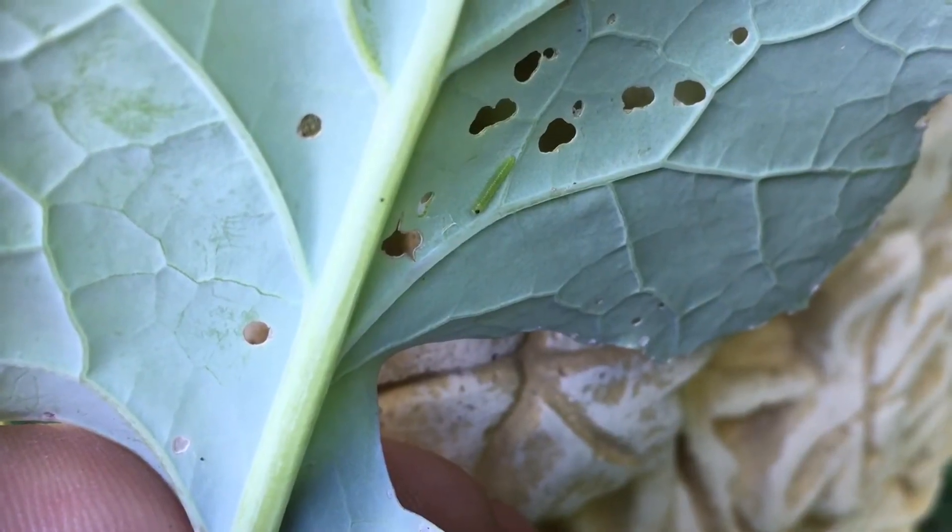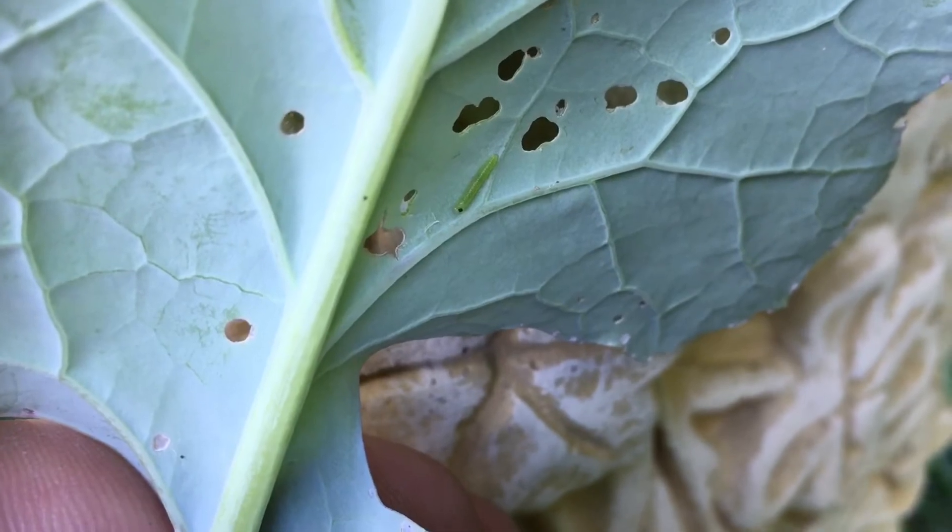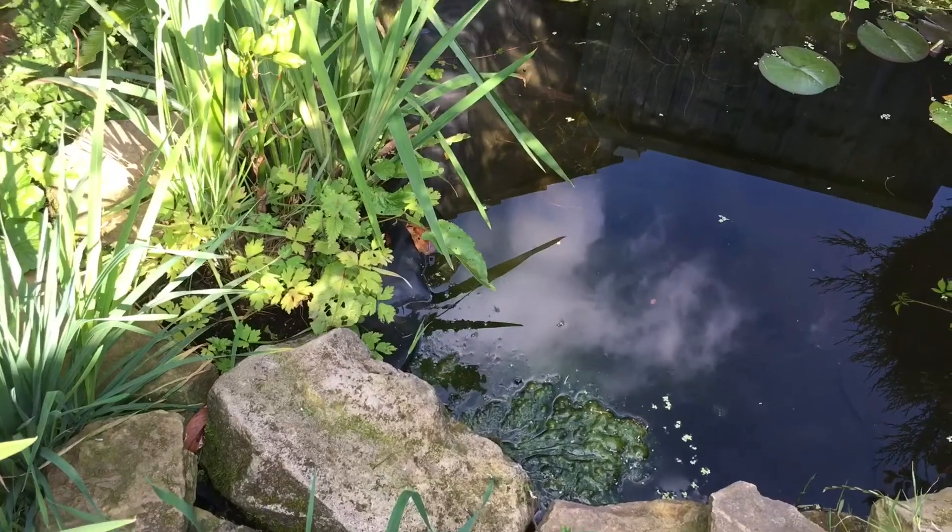There's a huge flock of goldfinches in the area at the moment — I've counted around a hundred birds, and that's a conservative estimate. Fantastic to see; they've had a great breeding season and consequently we're getting lots of juveniles and adults on our feeding station.